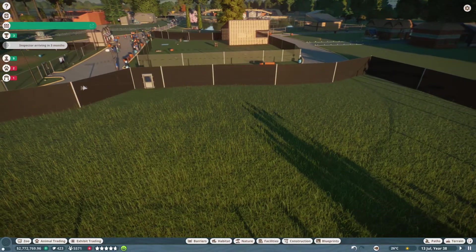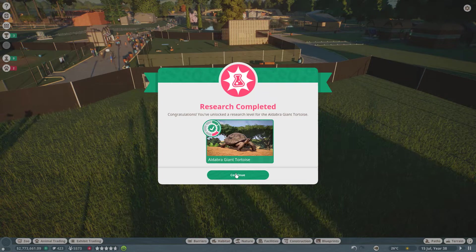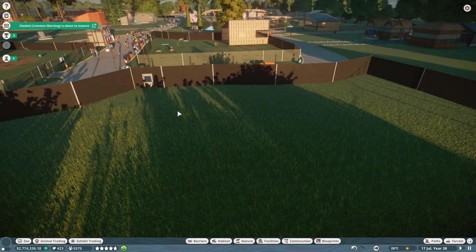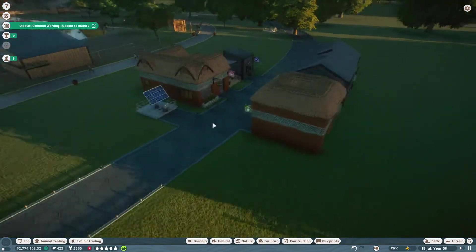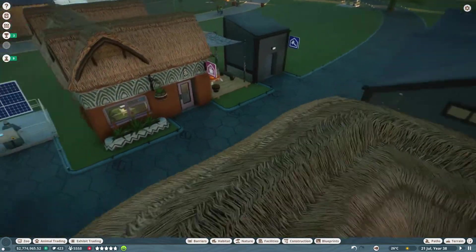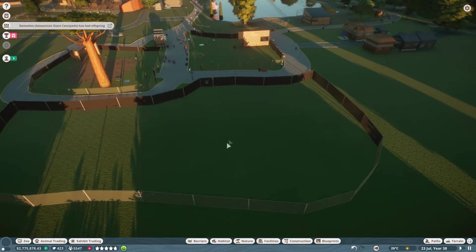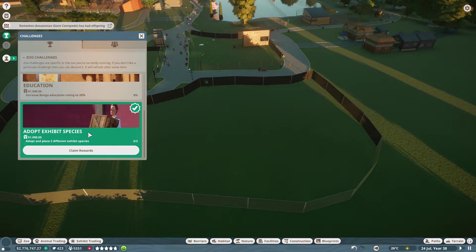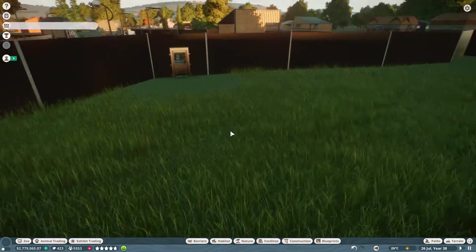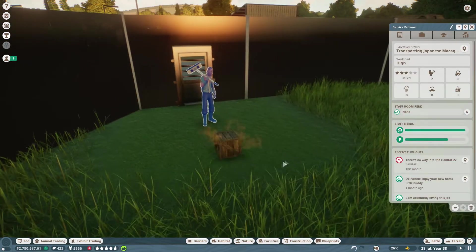Waiting for some of our new primates to arrive. Vet research is done - that will be on the giant tortoise, so continue working on that. What I've done was along this staff path I've added a trade center, keeper hut, quarantine, vet surgery, and a staff room so they don't have far to go taking care of these animals. This is all part of work zone 2. There's a challenge: adopt two different exhibit species for $1,000. The first of our primates are coming in - thanks to old Boris or Darik - and that is going to be the Japanese macaque.